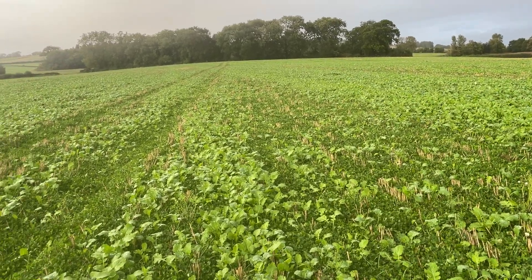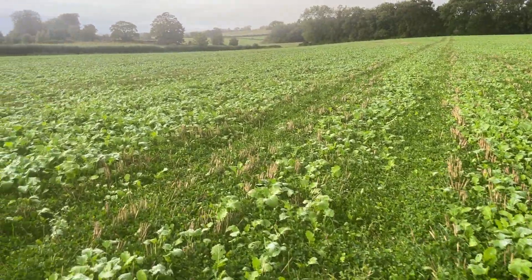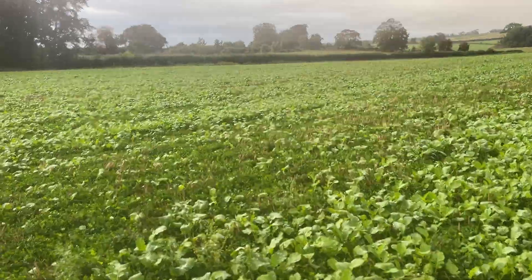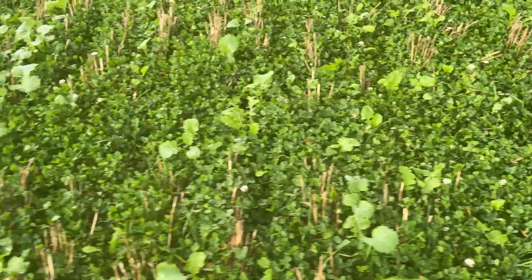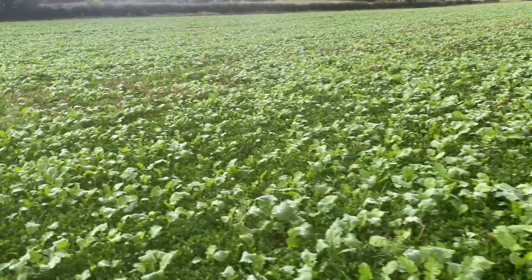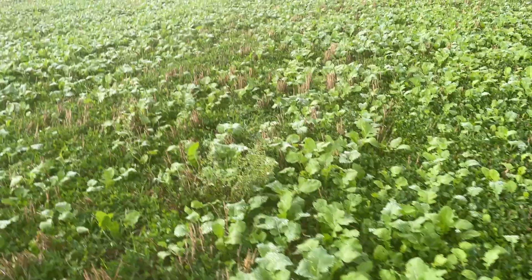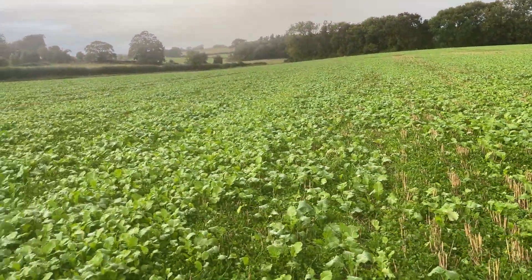Building organic matter in the soil, building nutrition for following crops — this is going to go into spring barley and we'll have to just have a little play around with the nitrogen rates in here. Again a bit of a thin bit there, you can see why with the clover as thick as it is. So we shall wait and see how this crop develops, but it's growing on well at the moment.